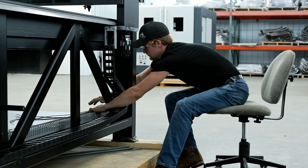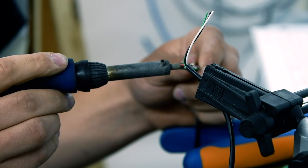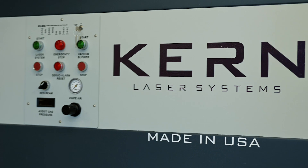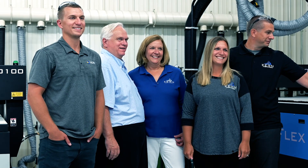The next generation coming up is the third generation of Kerns, and if they're interested, we're going to get them involved at an early age. We're going to teach them about lasers, the safety of lasers, electronics, motion control systems — whatever they want to dive into. We'll be more than willing to help them out and get them involved in the company.